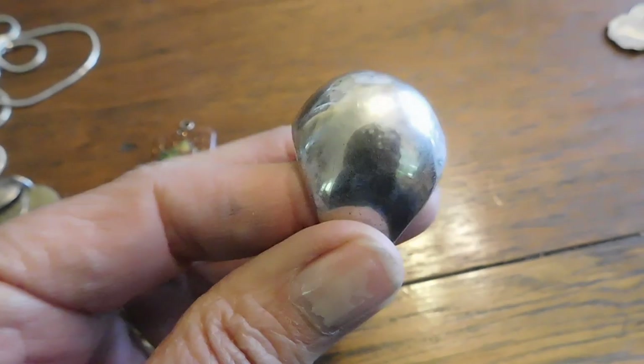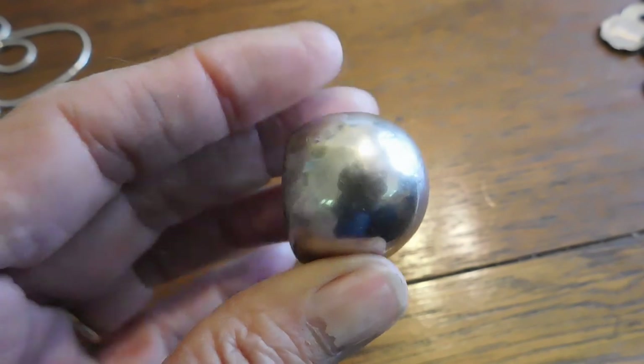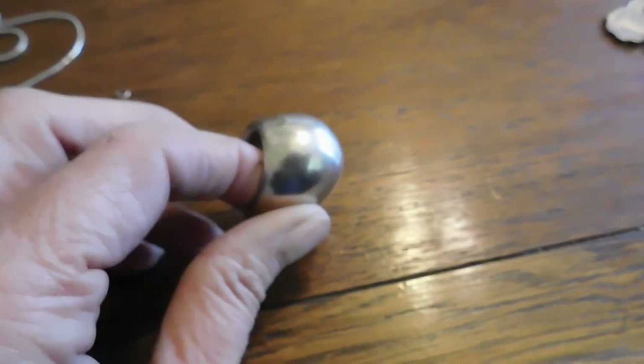I got this really nice big sterling silver dome ring. I paid $15 for that. The last one of these sold very quickly.